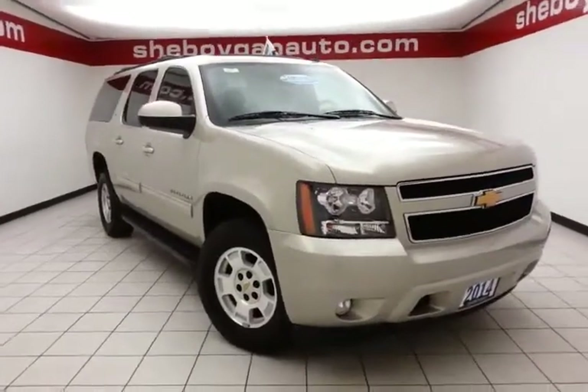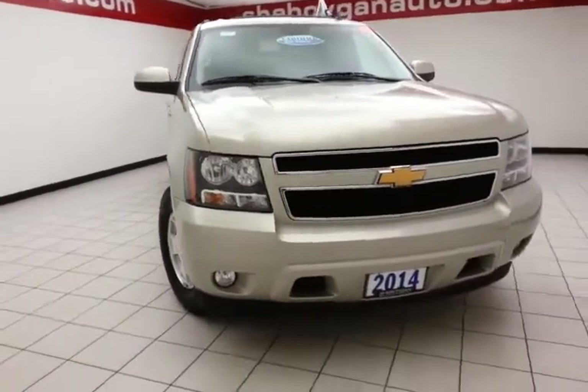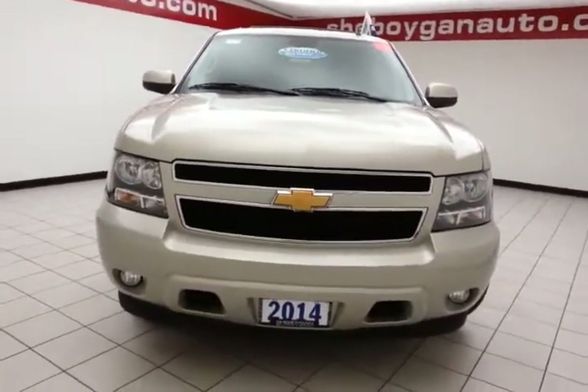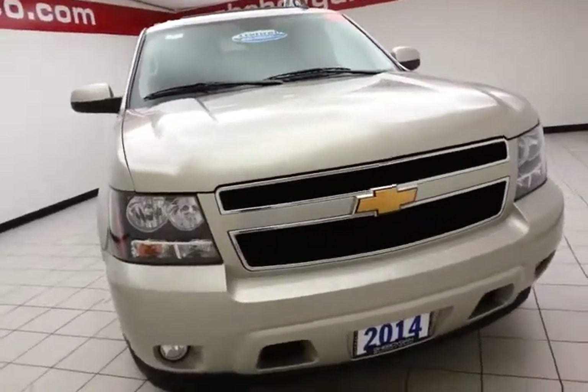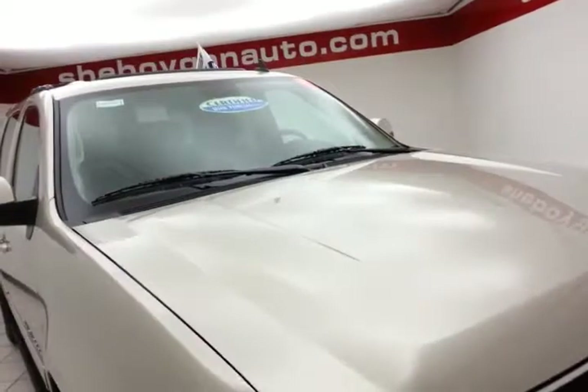Welcome to Cheboygan Chevrolet Chrysler Center. Today's special is a family-friendly 2014 Chevy Suburban LT four-wheel drive, stock number Z1648XX, with 32,000 miles. It is champagne silver metallic in color.